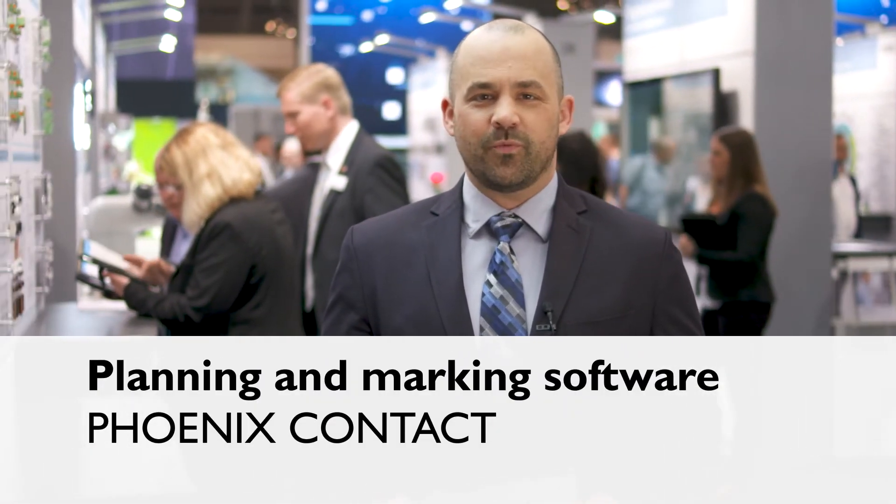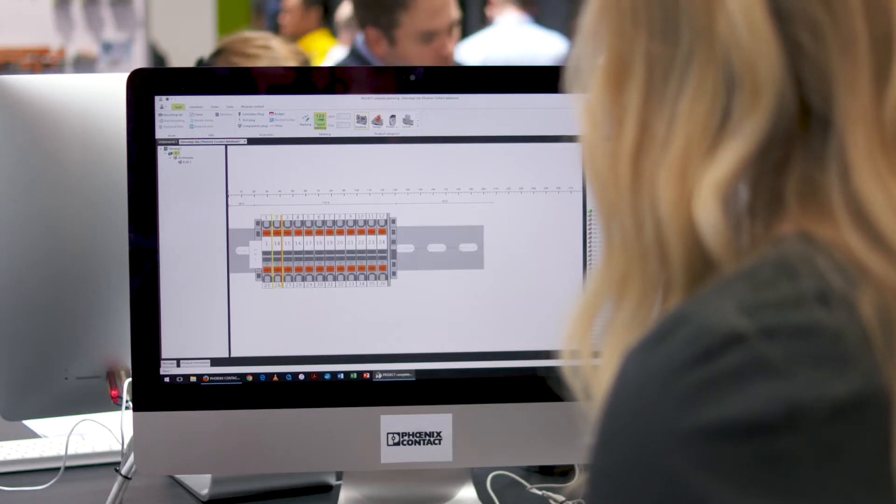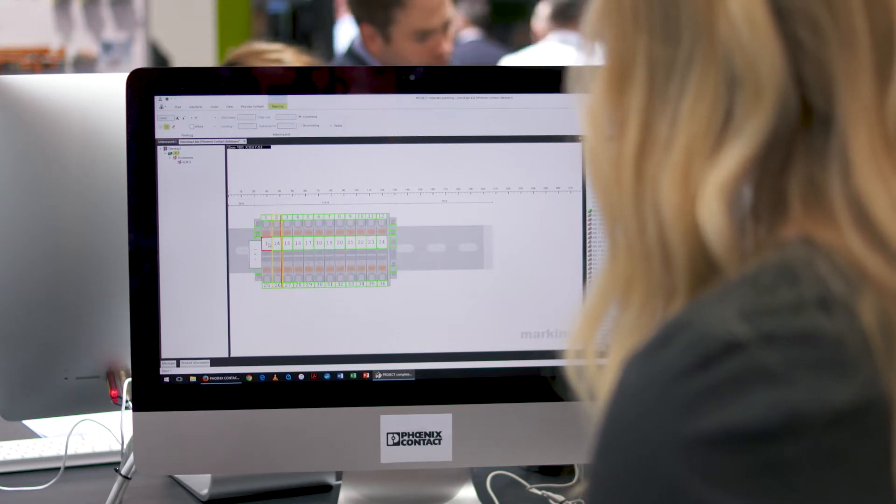The Project Complete planning and marking software easily supports you with your terminal strip configuration of your control cabinet. With Project Complete, Phoenix Contact introduces the process innovation for control cabinet building. The software offers comprehensive support for the planning of terminal strips and the creation of the corresponding markings.